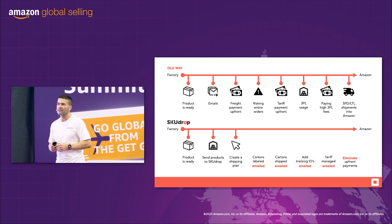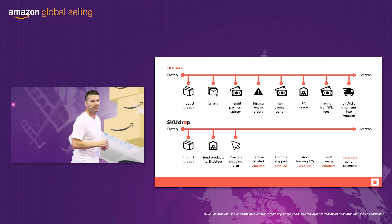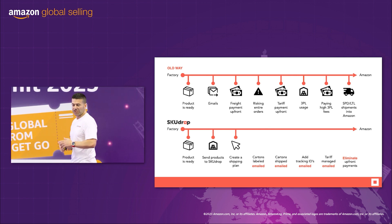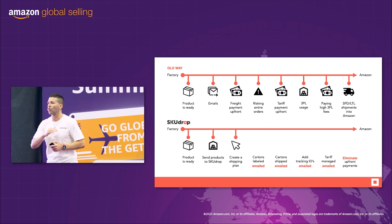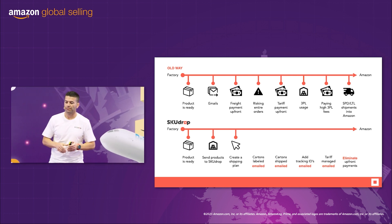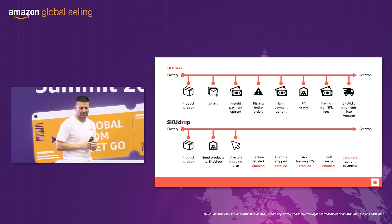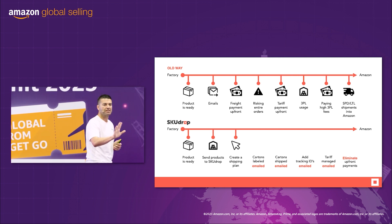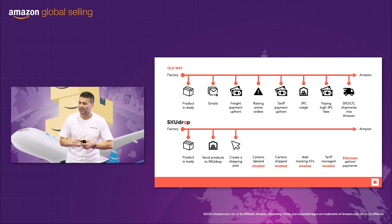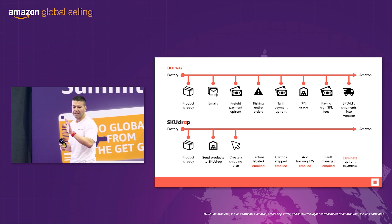When we receive your cartons, you can create a shipping plan. Once you create your shipping plans, everything is automated. When we label your cartons, you get an email. When your cartons have been shipped, you get an email. And then you can track everything in our tracking system. We add your tracking IDs to Seller Central automatically through our back end — you don't lift a finger and we email you. We manage your tariffs, and the big one is we eliminate upfront payments.